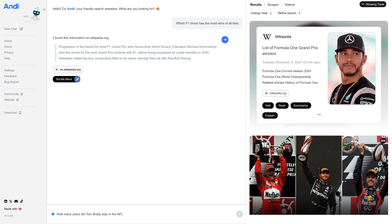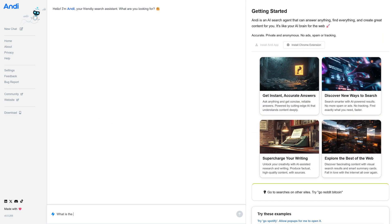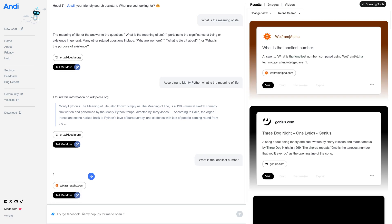It shows the results in the main response area. Additional web links are located in the side panel on the right, and depending on your query, you can sort the responses by results, news, and video. According to their website, Andy will always be free and anonymous for everyone, but they do plan on having paid business accounts at some point in the future. Technically, Andy is still in the pre-beta phase and it's available for anyone to try out.